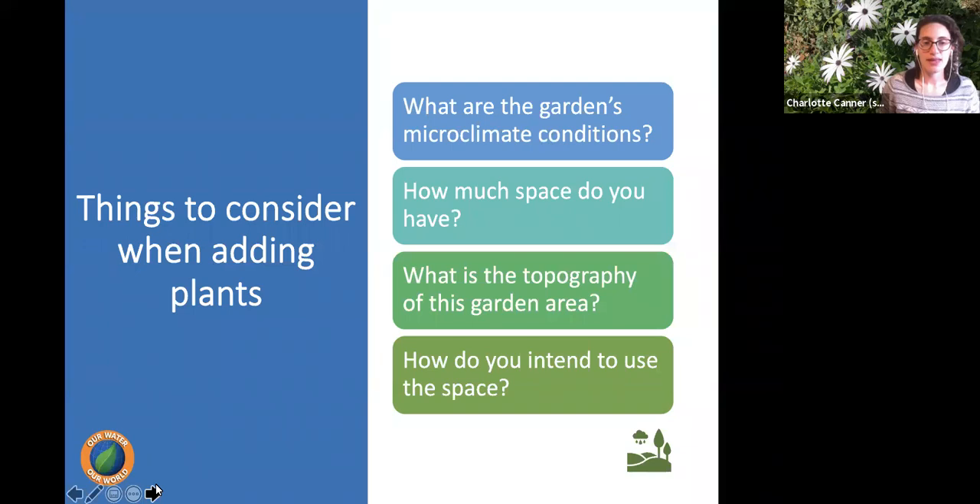Pay close attention to your yard when adding new plants. Study the microclimates — even a single yard can have different conditions created by fences or tall trees. Think about how plants will work in a space: how much room do you have, and how do you intend to use it? You might not want to plant a tree that will grow very large in the middle of your yard if you want to use it for other activities.